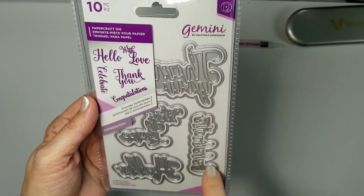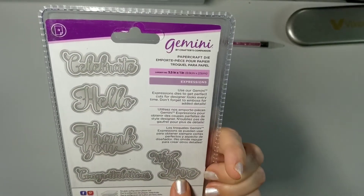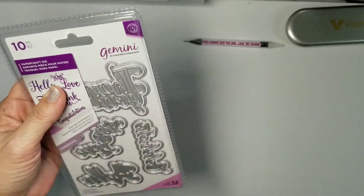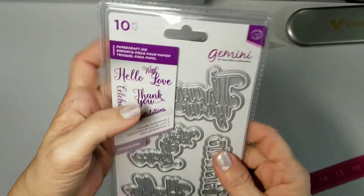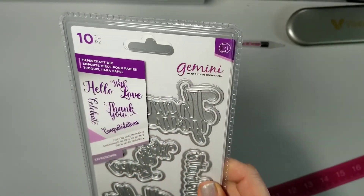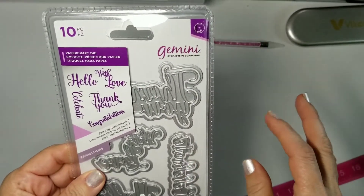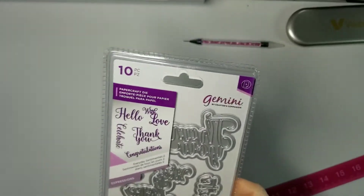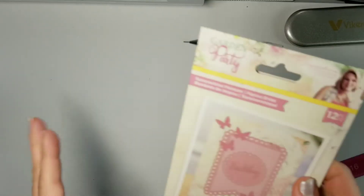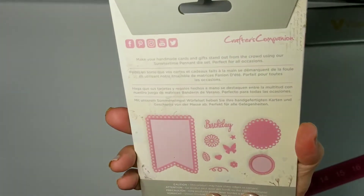Let's see — the Paper Craft dies. I believe I just got this in maybe the last warehouse sale. There are five dies, each with a shadow layer, which I love. They're a decent size: 'congratulations,' 'with love,' 'thank you,' 'hello,' and 'celebrate' — about two and a quarter by three and a quarter inches. I love how big they are. These are things I keep right here at the side and constantly pull out. I keep the ones I use most in a ziploc so they're convenient — I go to them too often for the magnetic sheet.